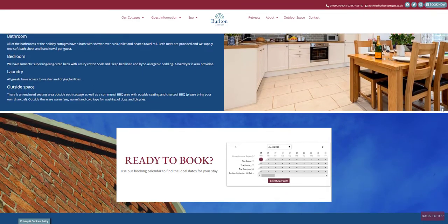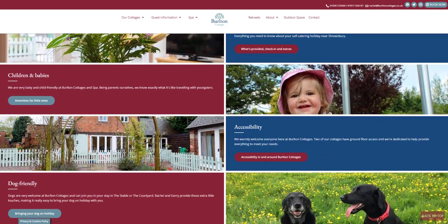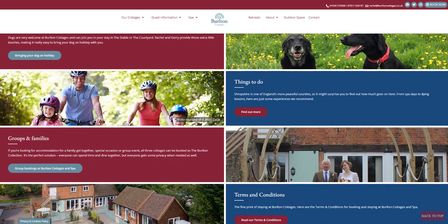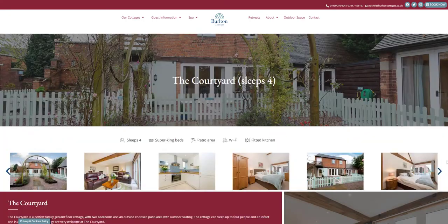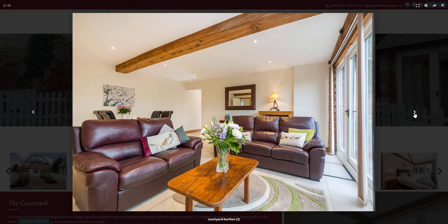Rob and his team worked closely with Rachel to carefully create the quality look and feel that she wanted the site to have. Rachel showed us other websites that inspired her. Then, using the very best photos and 3D tours taken by our top photographer, Marcin, the new website started to come to life.